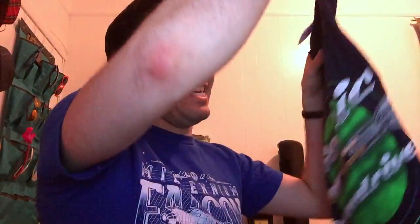All right. I always like to show off the shirt first, but guys, I am already super excited for this. I don't know what it is yet, except all I saw was a lightsaber!